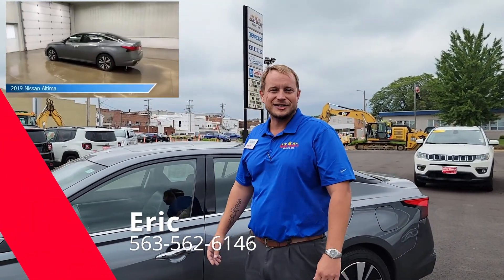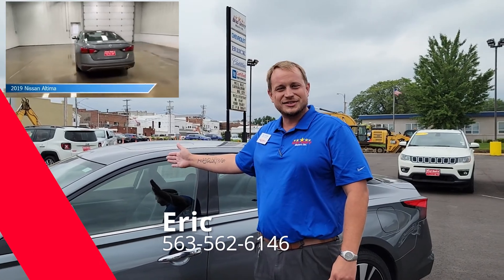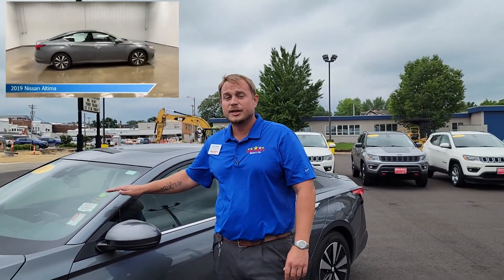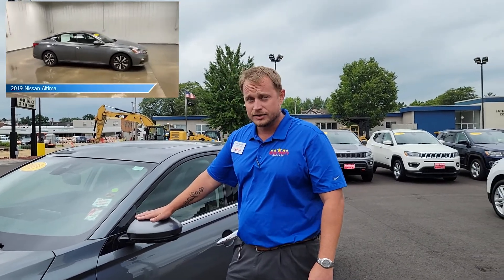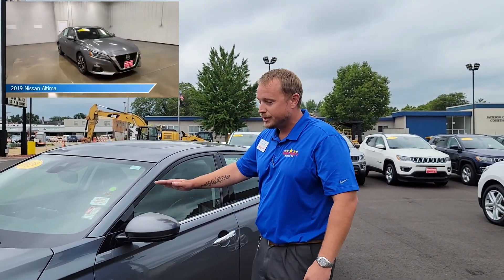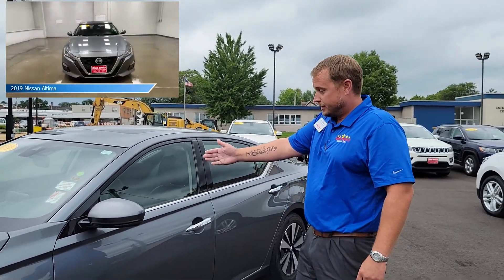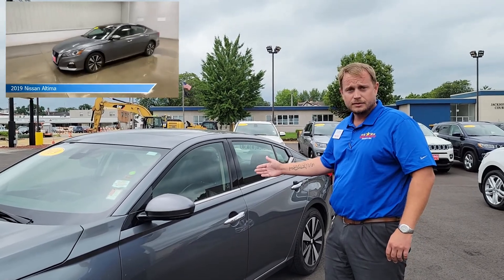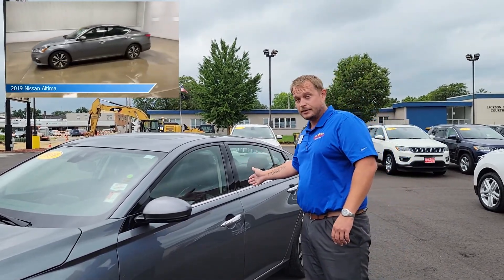Good afternoon folks, my name is Eric Shadle and I'm in sales here at Brad Deary Motors in Maquoketa. Today I want to show you the 2019 Nissan Altima. I picked this vehicle not only because of the low miles — only 50,000 miles — but because it also gets 39 miles to the gallon. 39, you heard me correct. So not only is your family gonna get there cheaply, you're gonna get there safe, comfortable, and in style.